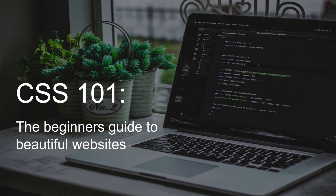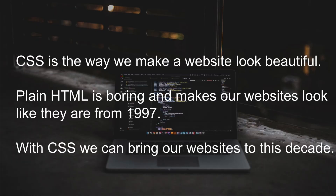Hello and welcome to CSS 101, the beginner's guide to beautiful websites. CSS is the way we make a website look beautiful. Usually websites are plain HTML — it's boring and our websites look like they're from 1997. With CSS we can bring our websites into this decade and make our websites look really modern and beautiful.